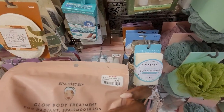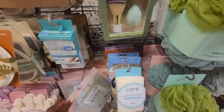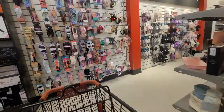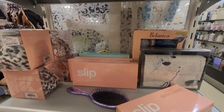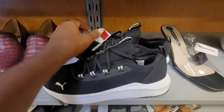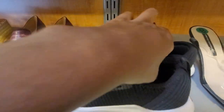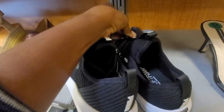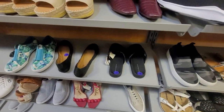I do scan those sections TJ Maxx has of body gloves, foot masks, and face masks, but I usually don't find anything there. I do find some goodies in the hair products. These little Slip bridesmaids face masks — there was some profit to be made. TJ Maxx was charging $25, but there were literally 50 sellers on the day I was filming this, so too much competition. I passed on those.